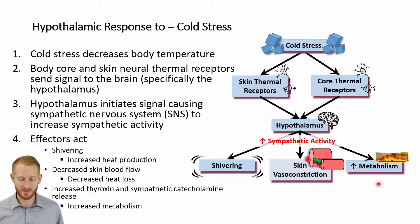The way we increase metabolism is by releasing thyroxine from the thyroid gland, which is going to increase metabolism. We're also going to increase the sympathetic catecholamines — things like norepinephrine and epinephrine — which again are going to increase metabolism. Together, this is going to help raise body temperature.